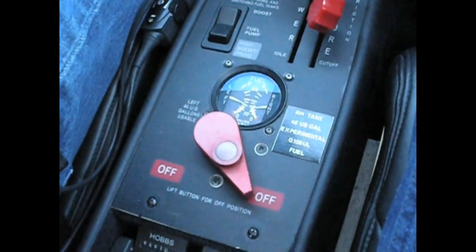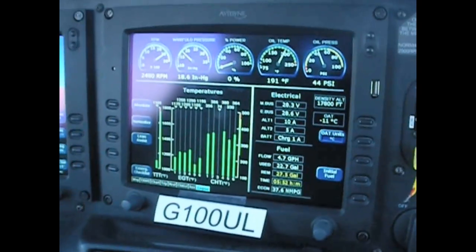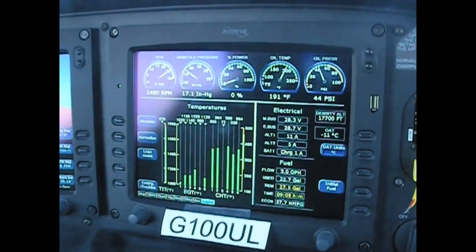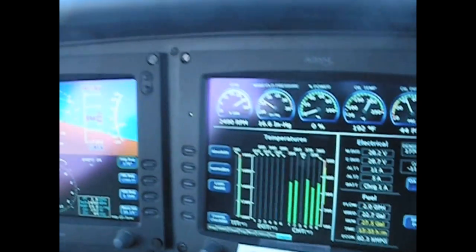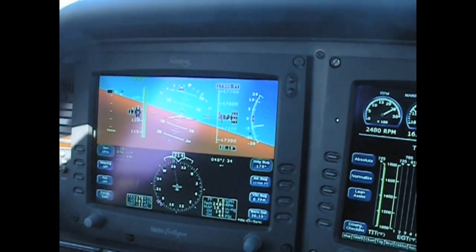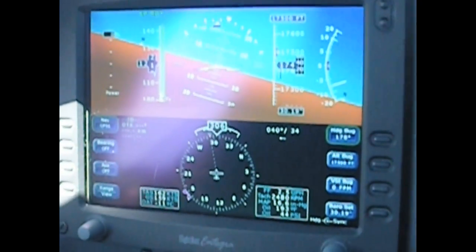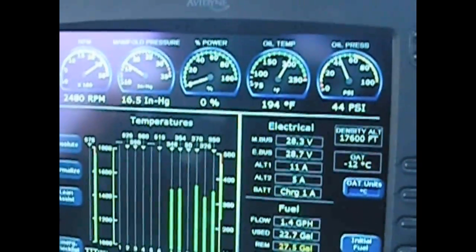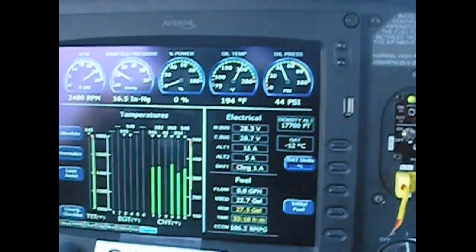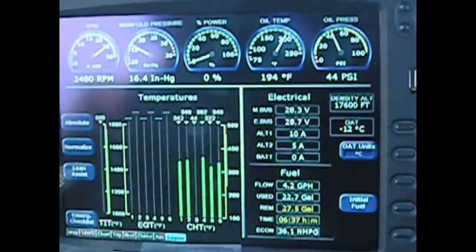We've just turned the fuel from the right-hand tank to off. You can see the EGT is dropping — the engine is dead. The EGTs have dropped completely off scale, indicating the engine is completely dead and has no power.